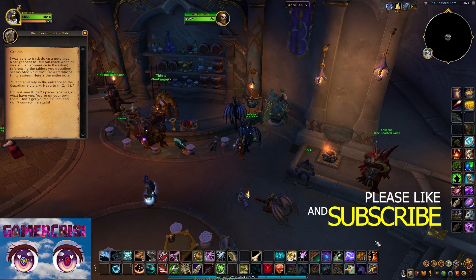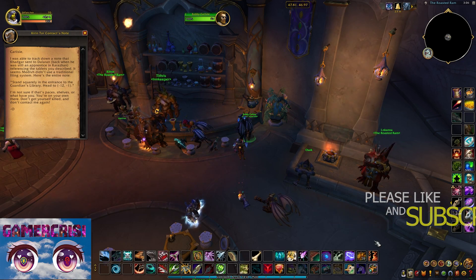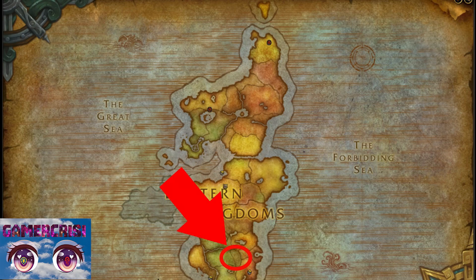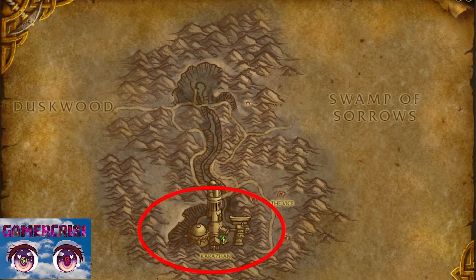The note says the book is located in the Guardian's library in Karazhan and gives you coordinates to find it from the library entrance using the Thinking Cap. You need to head to Karazhan, which is located in Deadwind Pass in the Eastern Kingdoms. You can see Karazhan in the zone when you click into Deadwind Pass — I have it circled — and you want to go to the bottom entrance.